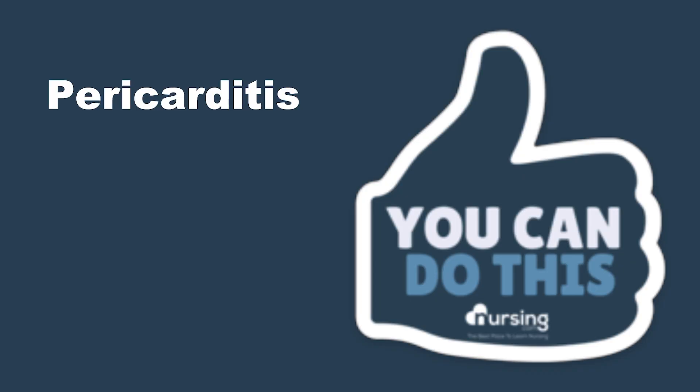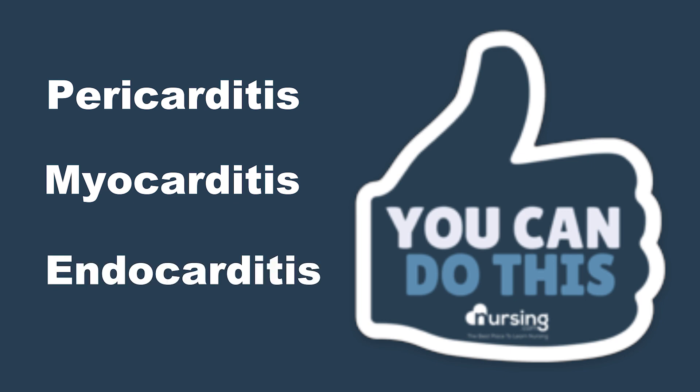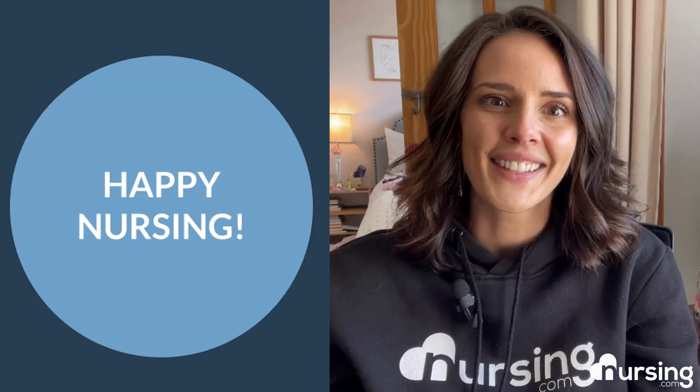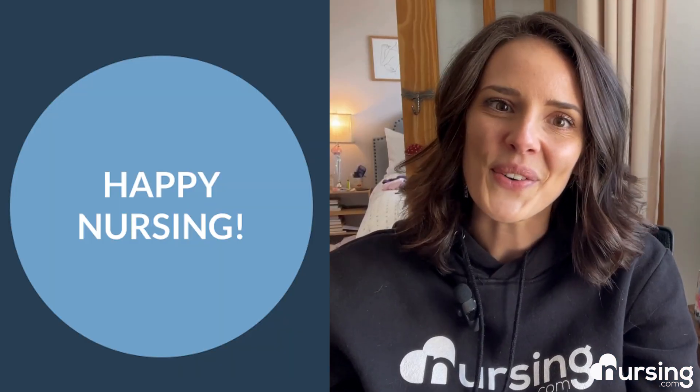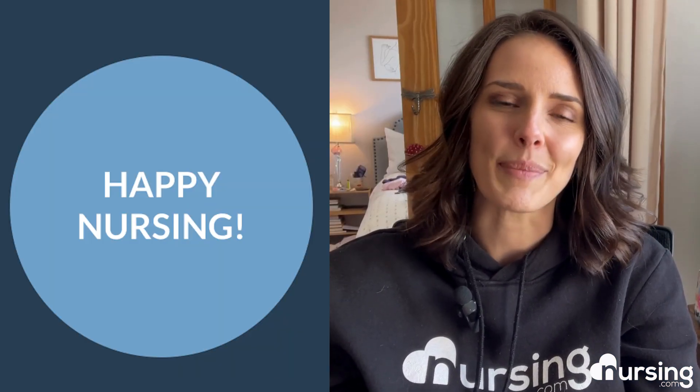For more on pericarditis, myocarditis, and endocarditis — the carditises — be sure to visit nursing.com/heart. We love you guys. Now go out and be your best selves today. And as always, happy nursing.